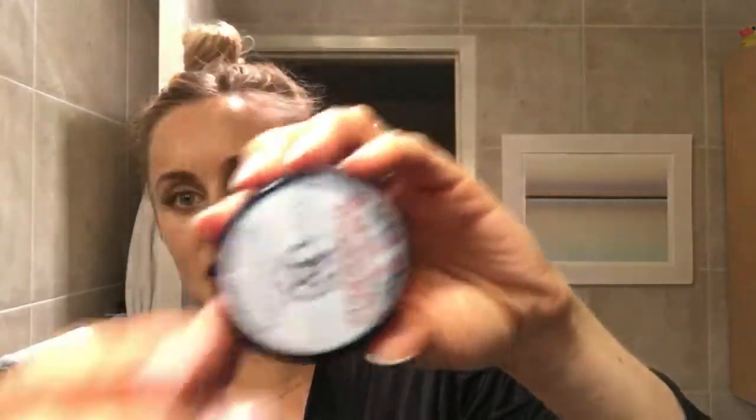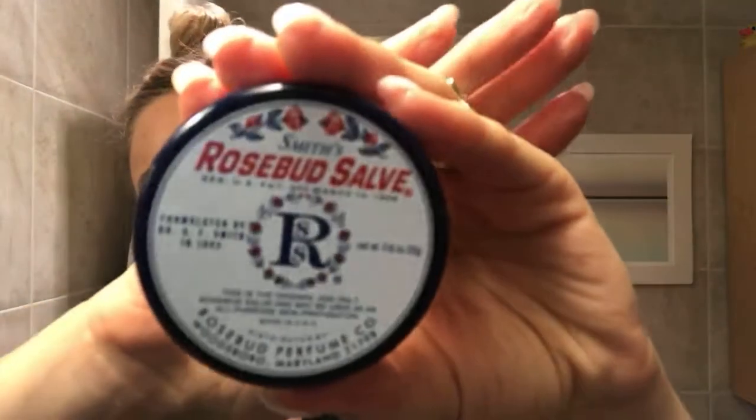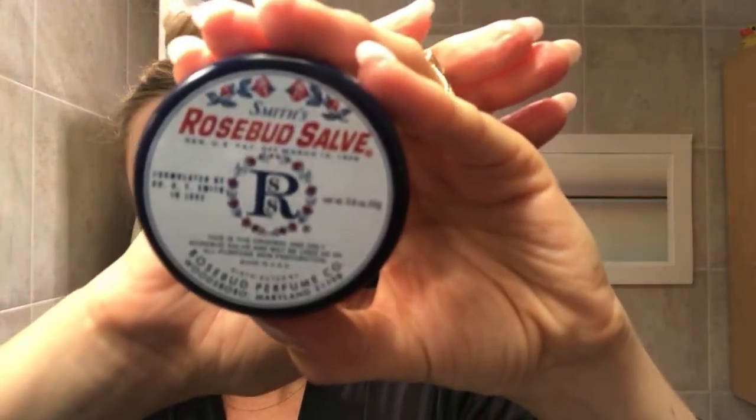I like the Beautycounter makeup remover. Then the final step is the mist again. I like one more lip gloss — this is the best lip gloss ever, it's Rosebud Salve. I have it everywhere.